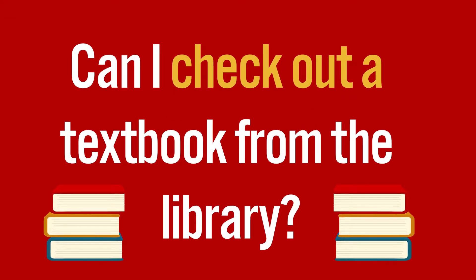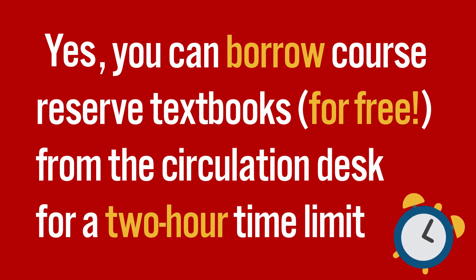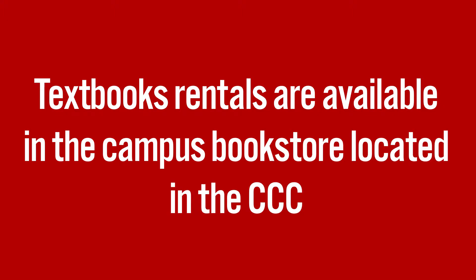Can I check out a course reserve textbook from the library? Yes! You can borrow course reserve textbooks for free from our circulation desk for a 2-hour time limit. Look up course reserve textbooks by visiting the library homepage and clicking on the Textbooks button under Library Services. Textbook rentals are available in the campus bookstore located in the CCC.